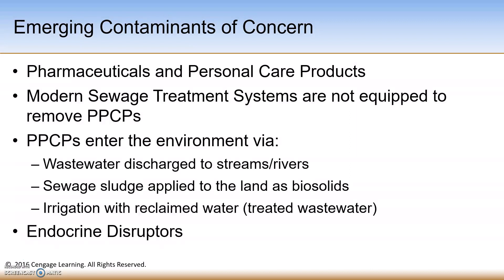Another study in the southeast US was conducted by the USGS. The USGS sampled 59 small streams in portions of Alabama, Georgia, North Carolina, South Carolina, and Virginia for 108 different pharmaceutical compounds, and they detected one or more pharmaceuticals in all 59 streams that were sampled. The average number of pharmaceuticals detected in the streams was six.